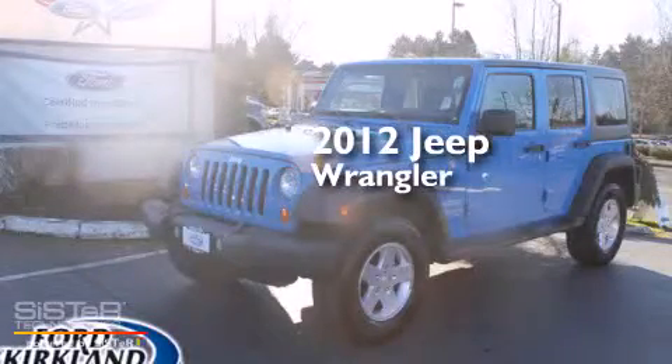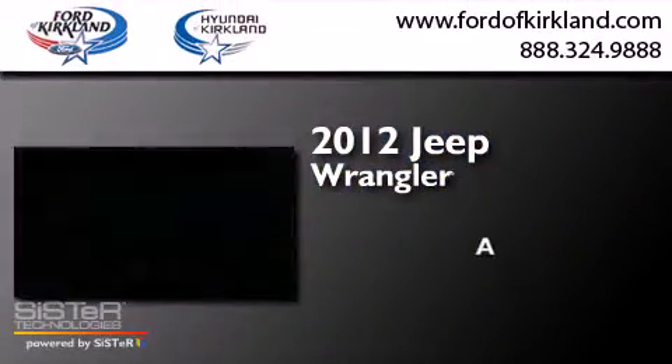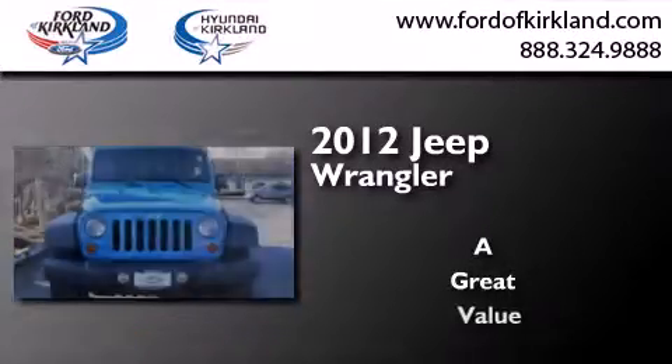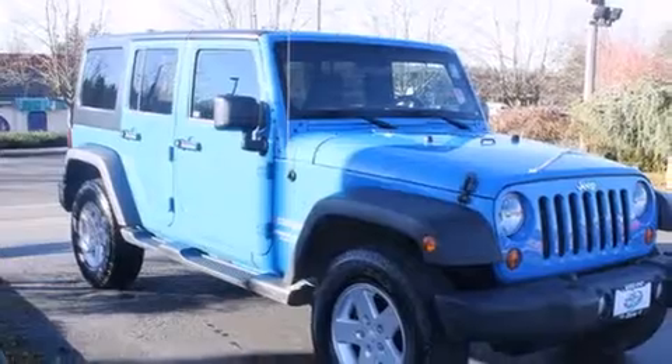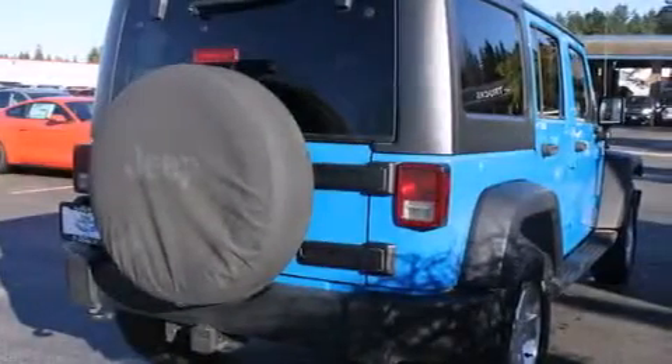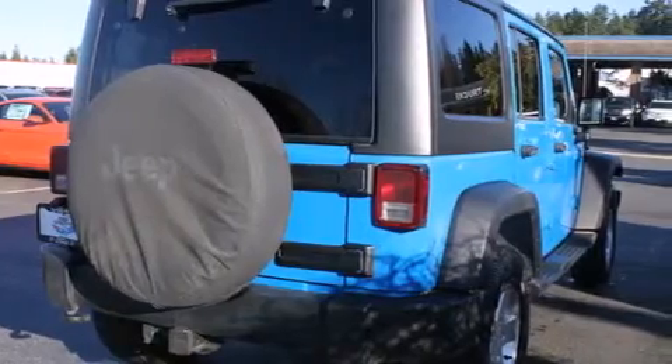This is a 2012 Jeep Wrangler. Its top features include Hill Start Assist.